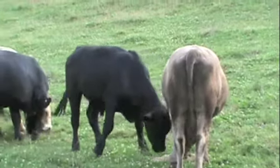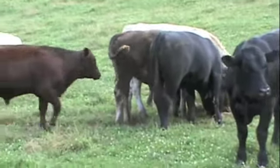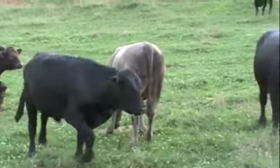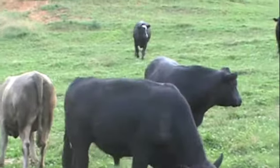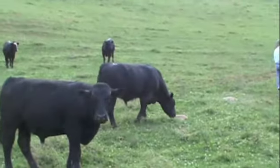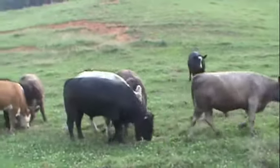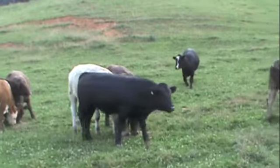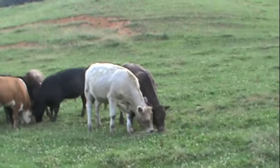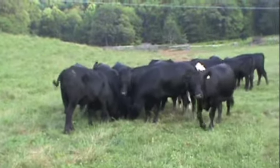Majority of cattle are going to be black baldies, just a few Charolais calves, a few reds, and will be one or two Herefords. The cows are very docile, being hand-fed each morning — just a grass-type calf. These cattle will be hauled 45 minutes to the Boone Stockyard and weighed straight.